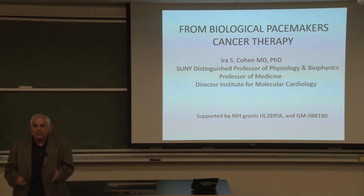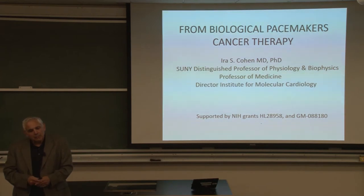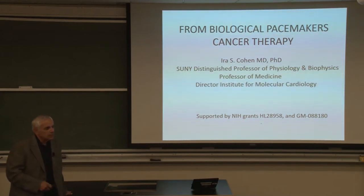Something happened in the 1990s. I was part of a program project at Columbia University that Michael Rosen was the PI on, and we discussed the fact that the genes underlying the pacemaker current IF had been cloned. We had this PPG from 1983 till 2009, and around 1999-2000 we said, now that we know what the gene is and can express it — and I had learned to express ion channels because Swee forced me to — maybe we could try to make a biological pacemaker.